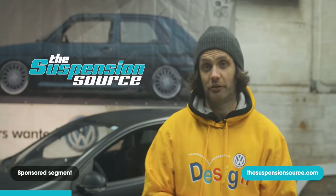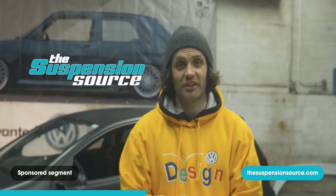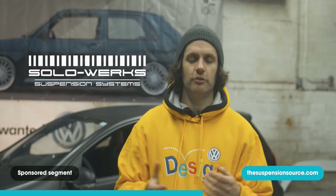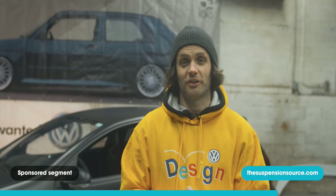Today's video, as always, is brought to you by our good friends at TheSuspensionsource.com, purveyors of fine suspension coilovers and other setups, and the home of Solarworks. Thank you to them for making this possible. Check them out online at Suspensionsource.com.